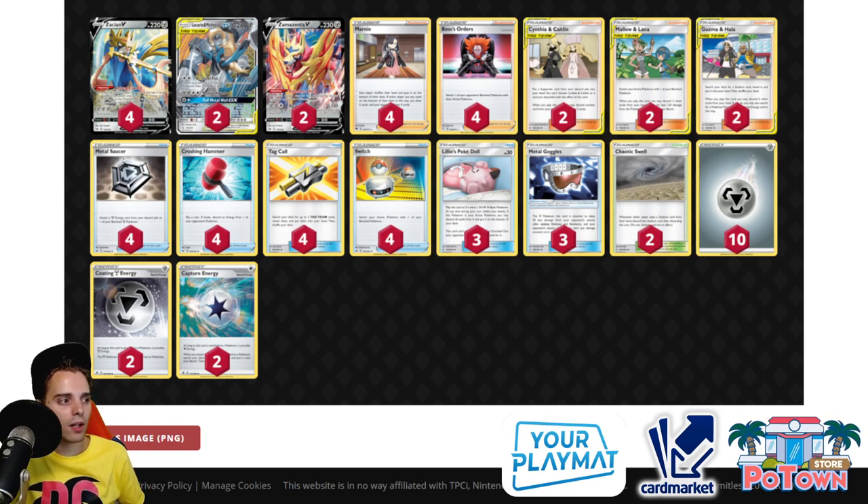Number 3 is Lucmetal — also not running any cards from Chilling Rain, just the classic build. They've lowered the count on Coating Metal Energies since the Fire deck count has dropped, which is good for Victini as an underrated deck. You use Zacian to Intrepid Sword and then use Lucario & Melmetal when ready to go for Full Metal Wall GX, discarding some of the opponent's energies in combination with Crushing Hammer. You also take 30 less damage for the rest of the game. Three Metal Goggles also stops Inteleon Snipes from going through.